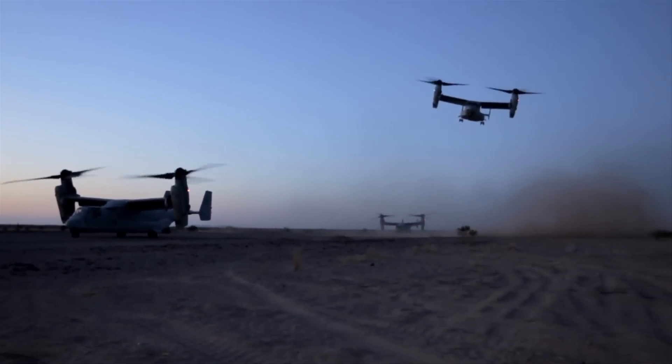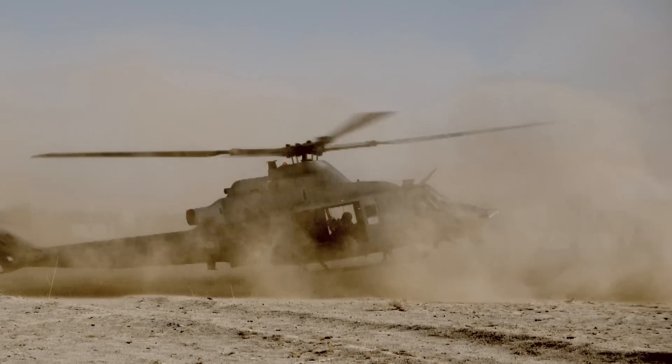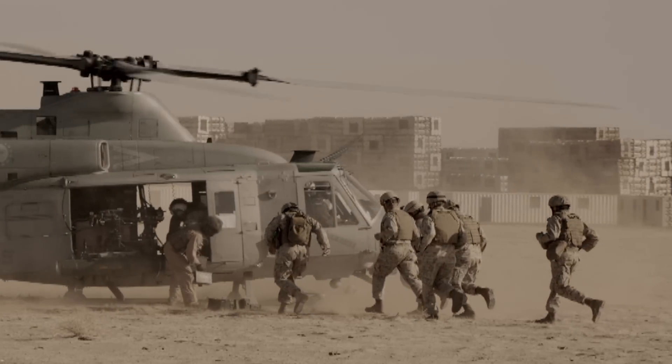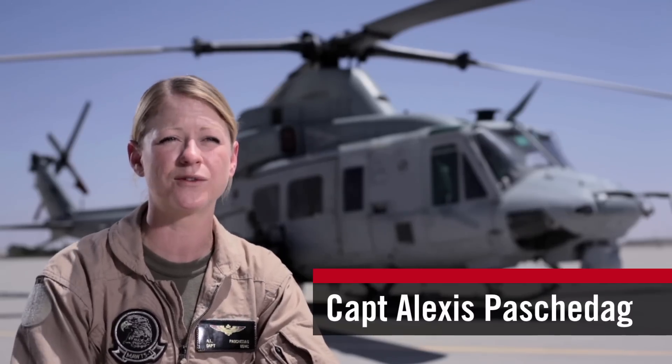There's a tendency for pilots to fall in love with whatever machine they get selected for. When people ask what the best aircraft is in the Marine Corps, of course it's always going to be the Huey — that's the one I fly. What I like about the Huey is its versatility. No matter if it's resupplying the troops on the ground, inserting and extracting patrols, we can mount a variety of weapons on our aircraft — four different types.